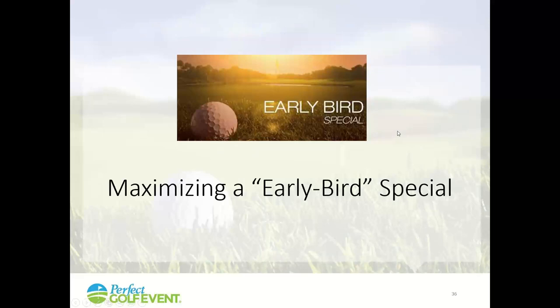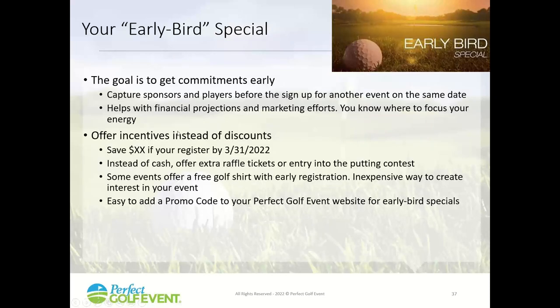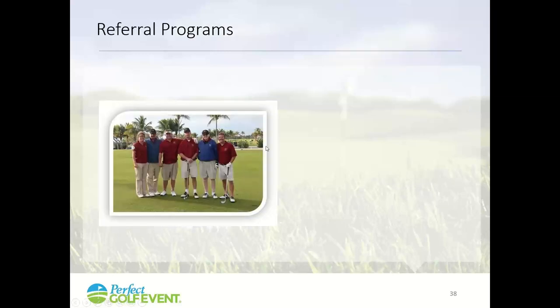Maximize the early bird special. Tell people that if they register early — by a certain date — they'll receive extra raffle tickets, entry to the putting contest, or a free golf shirt. If you're using Perfect Golf Event, there's a promo code field you can use so registrants can sign up for the early bird special. Lots of opportunities here to grow your event.